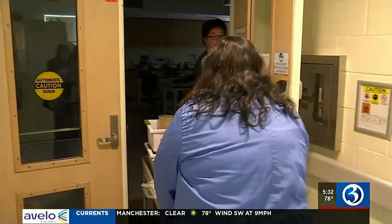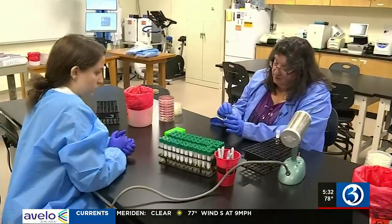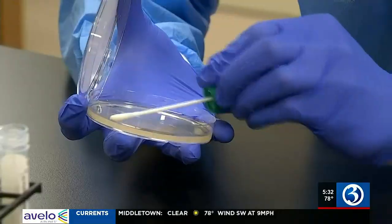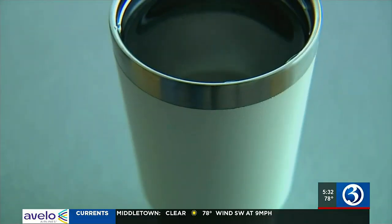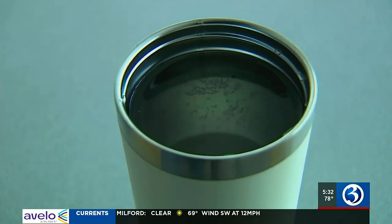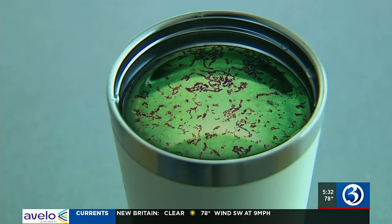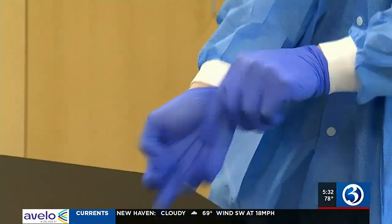At Quinnipiac's Buckman Center, microbiology laboratory manager Donna Sue Gresser led her students through the testing process. Each swab was tested two different ways. A recent study from waterfilterguru.com found that on average, a reusable water bottle had 40,000 times the bacteria of a toilet seat. We wanted to know what our test would find.